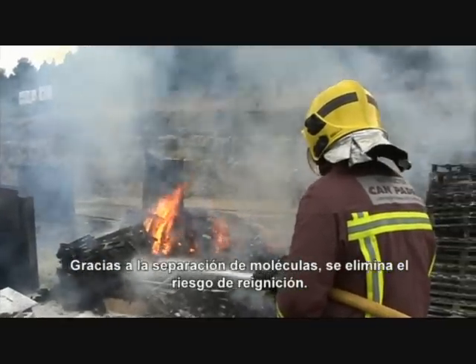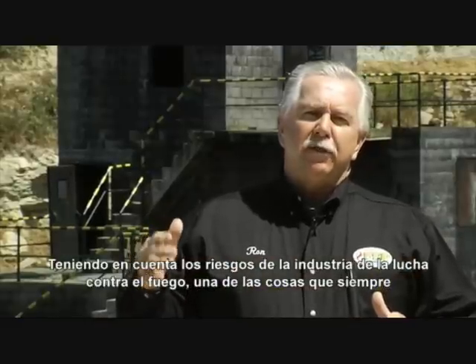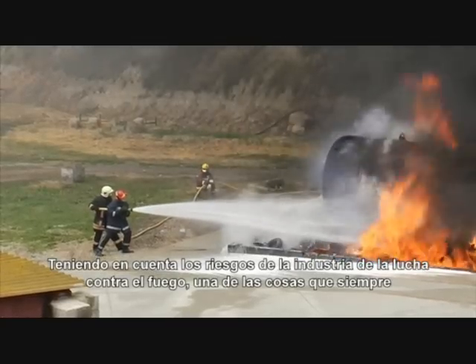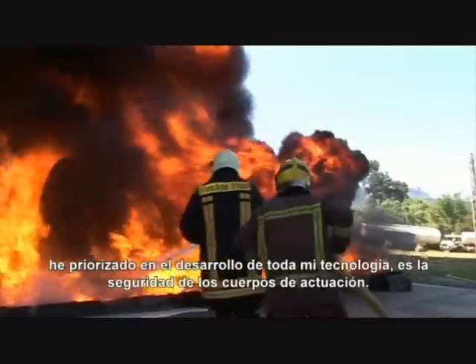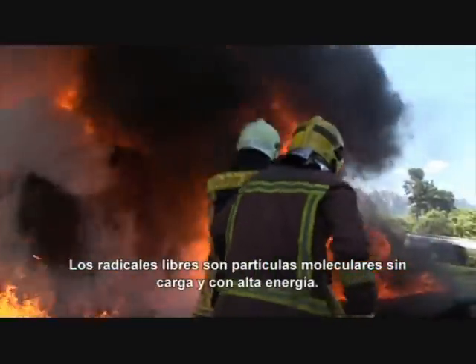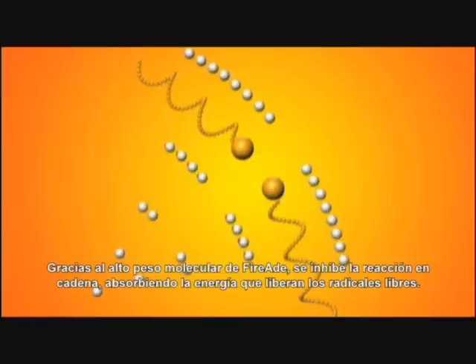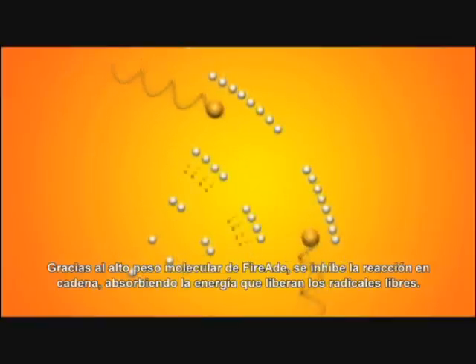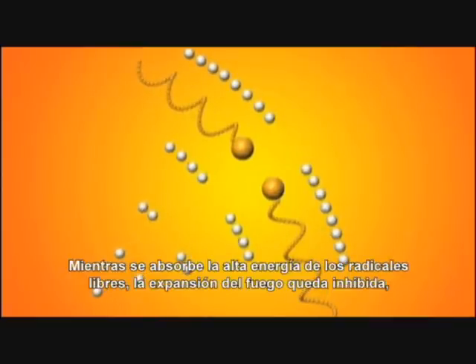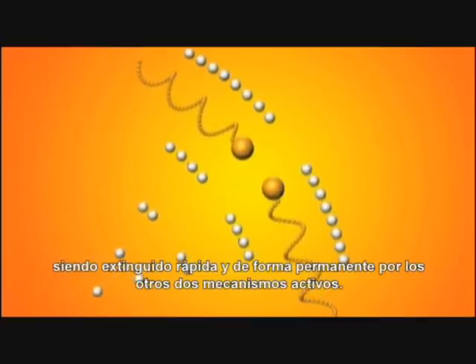As it causes separation, there is an almost negligible risk of re-ignition. One of the things I have always strived for in developing all of my technology is the safety of the personnel and the firefighters. Free radicals are uncharged molecular particles with very high energy. FireEat, because of its high molecular weight, inhibits the free radical chain reaction by absorbing the energy released by the radicals. As the high energy of the free radicals is absorbed, the spreading of the fire is inhibited and it is rapidly and permanently extinguished by the other two active mechanisms.